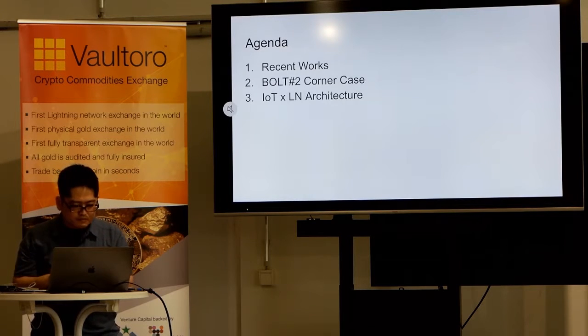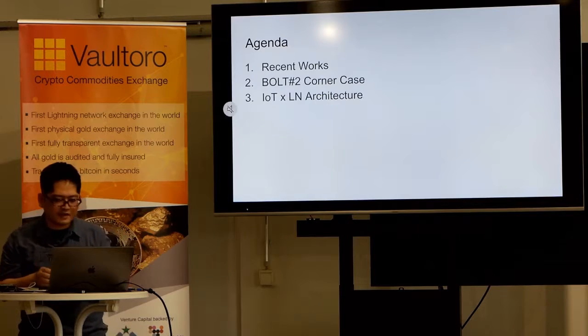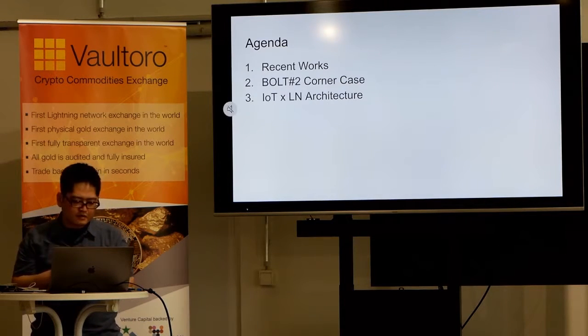Agenda. First, I will talk about our recent works. Next, I will explain one of the corner cases of BOLT-2. Finally, I will explain an idea about the IoT architecture enabled by Lightning Network.